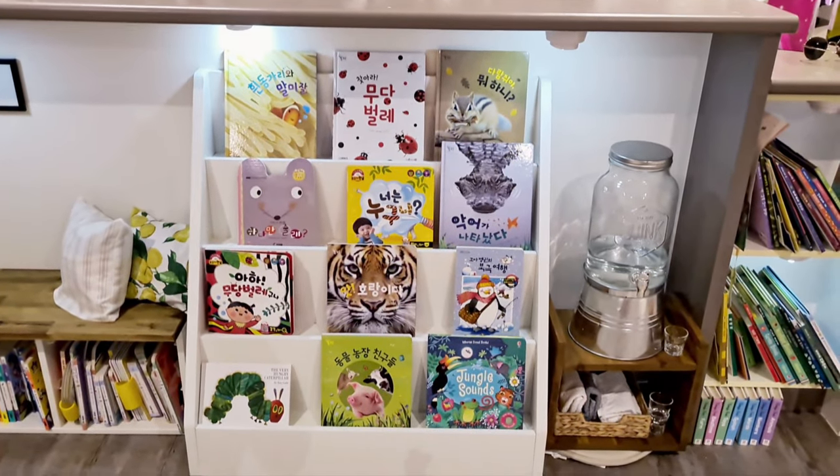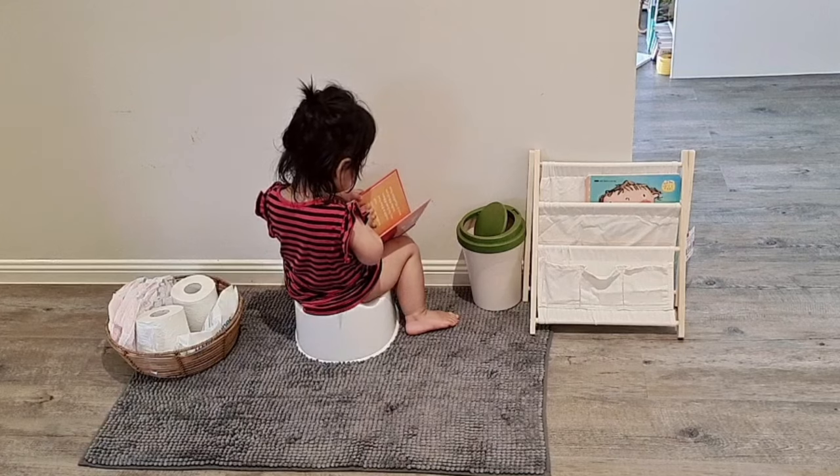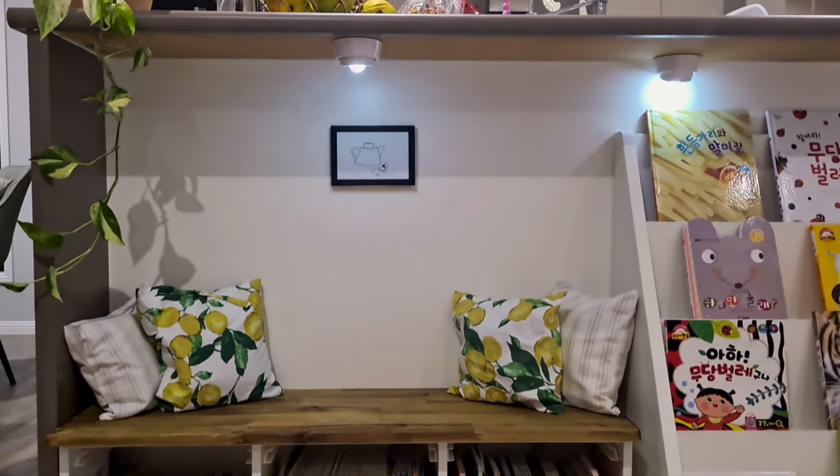Hi guys, welcome to my channel. My name is Haizy. I'm a working mom of a 21-month-old named Alina. In today's video, I'm going to share with you guys 7 ways to display books for toddlers the Montessori way. So let's get started.